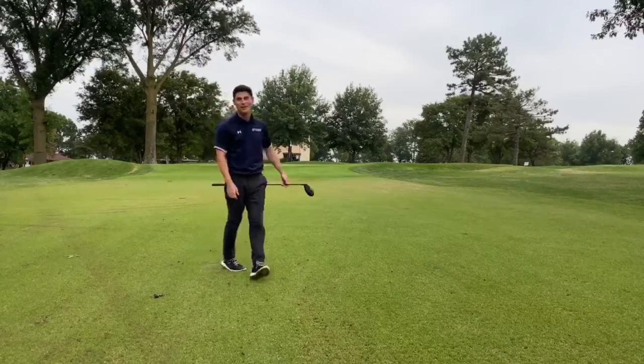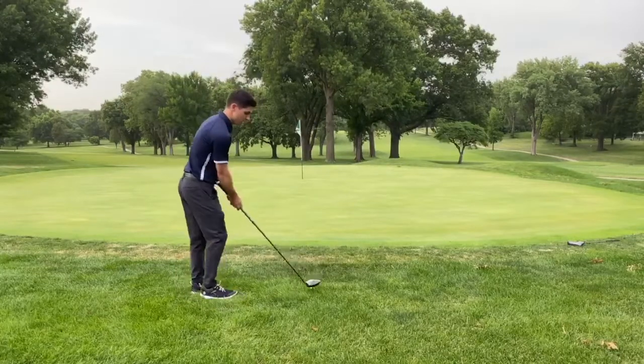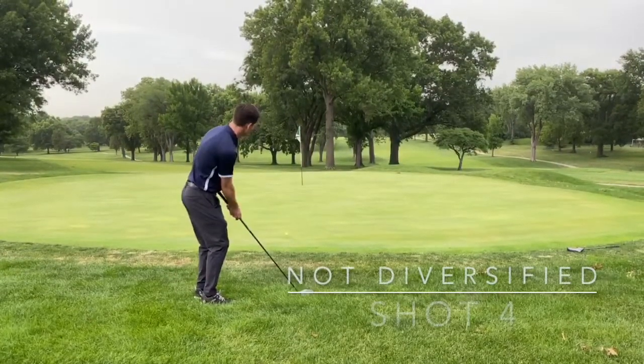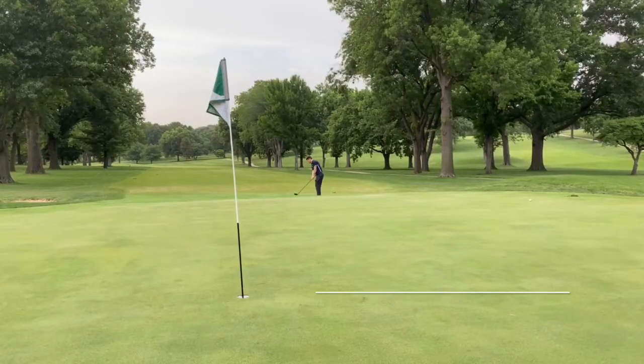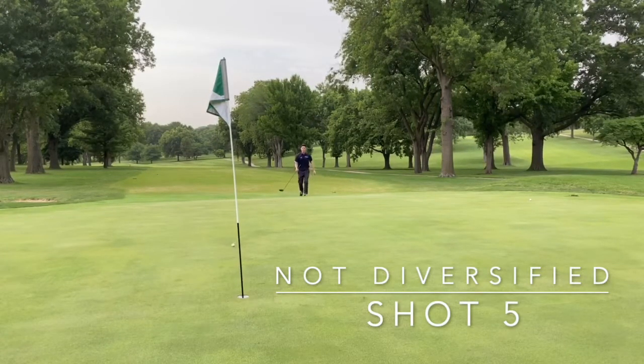Over the green this time. I have basically no shot here. Let's try the driver out of the rough. Just keep rolling... getting the hang of this driver-as-a-putter thing.